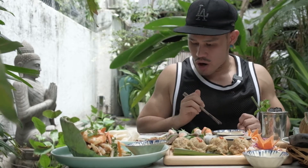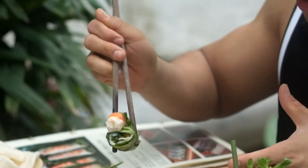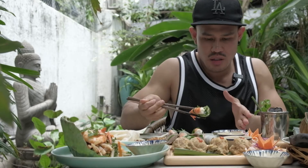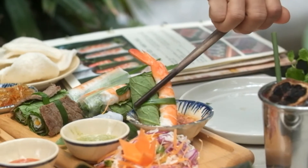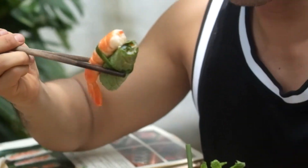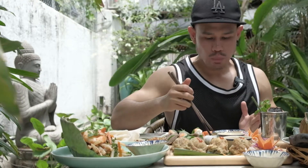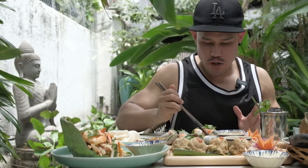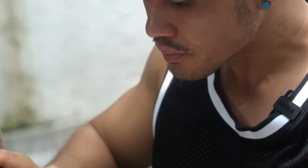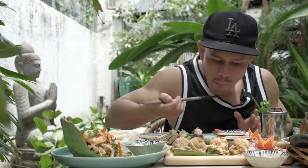Next, we're going to try the shrimp and pork wrapped with mustard green. We're going to dip it in fish sauce because most Vietnamese dishes go well with fish sauce. It's a little bit spicy, but not too spicy. The shrimp is so fresh, and the mustard green leaves — it's so good!